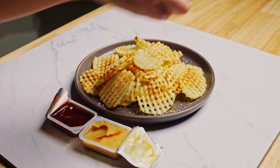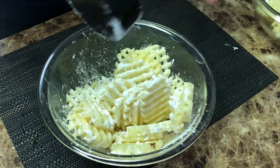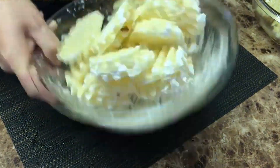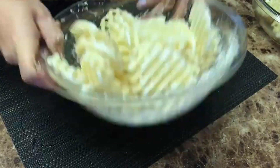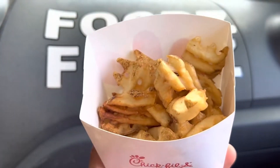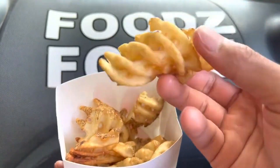The cutting process is a sight to behold. Imagine a potato hurtling through a series of razor-sharp blades, each one carefully positioned to slice the spud into that distinct criss-cross pattern. In the blink of an eye, a whole potato transforms into dozens of perfectly uniform waffle fries.